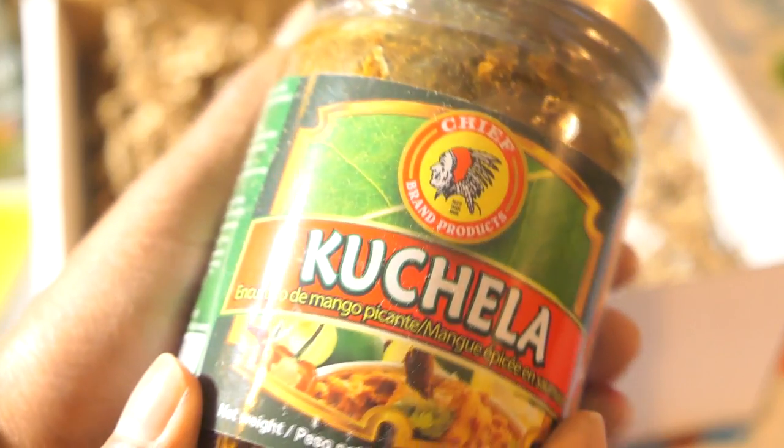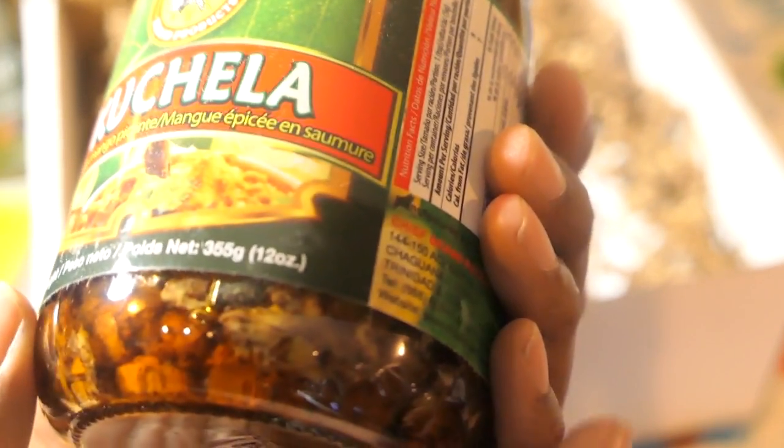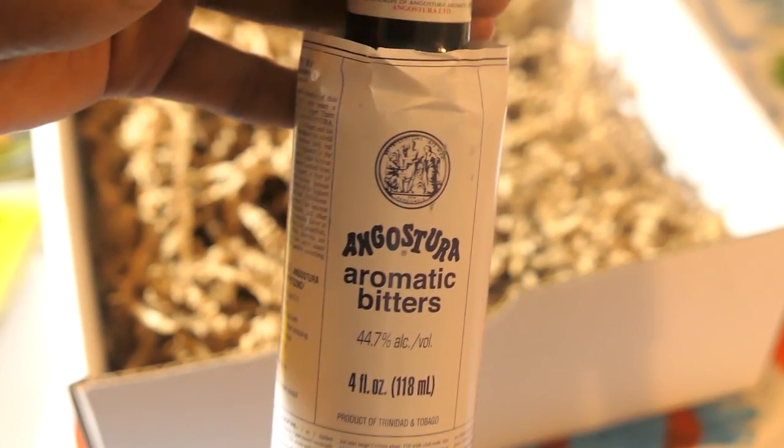My favorite — Chadon Beni! This looks like some legit Chadon Beni. I've never had the Chief Chadon Beni before; I usually get the homemade one. This looks really, really good — it looks spicy. And the last thing in the box is some Angostura bitters, which is really popular.